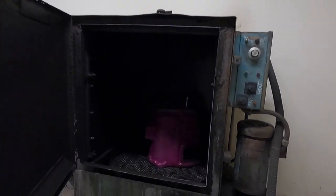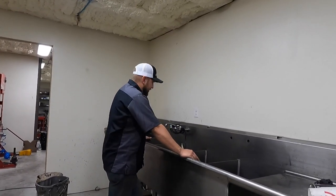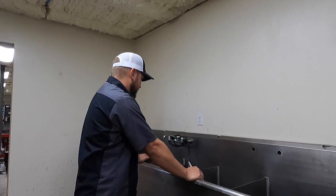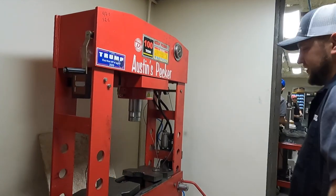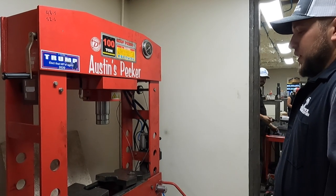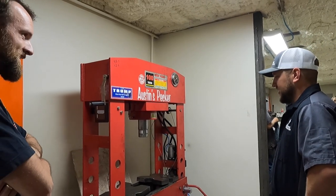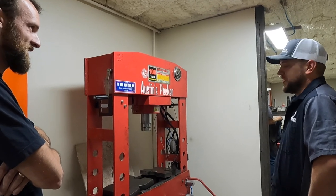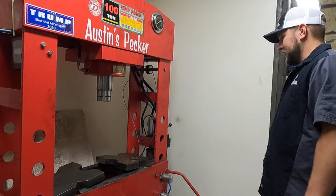It goes in dirty and comes out really clean. We hand-wash everything here — got a little submersible pump set up. This is our 100-ton press. This guy will break things. G56 counter shafts take about 85 to 90 tons to get those apart, and it's all air-driven.